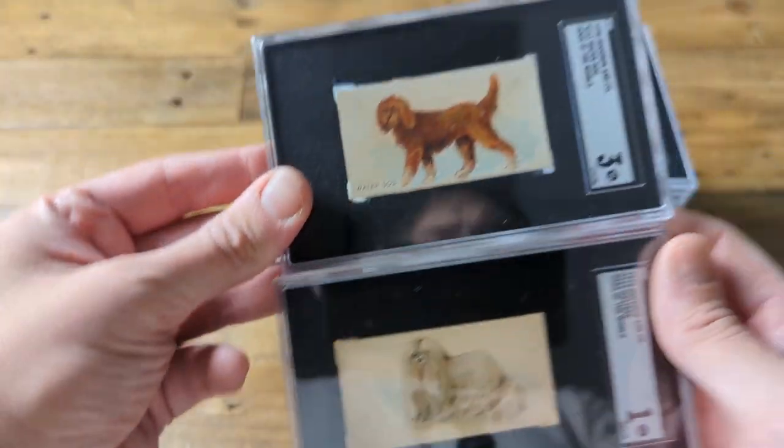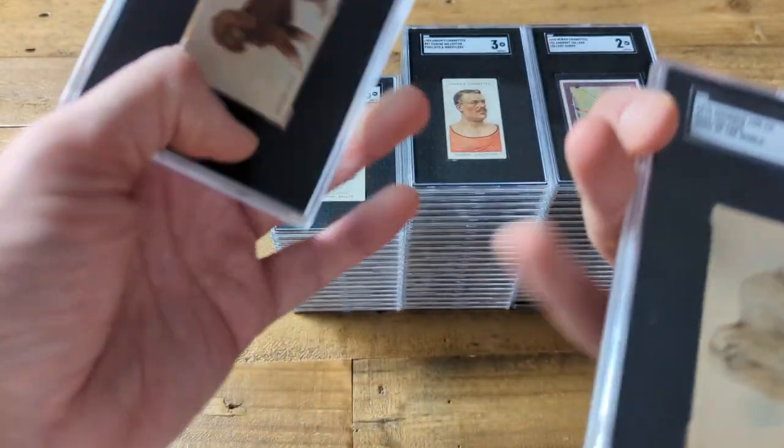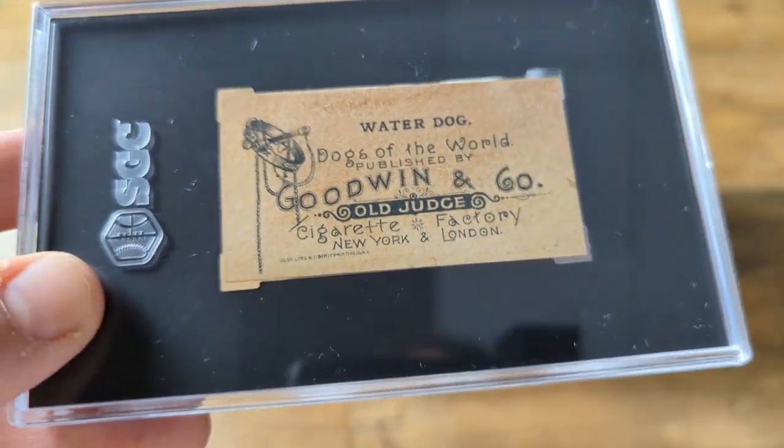Next up are a couple of dogs from 1890 Goodwin and Old Judge — Water Dog on top, Maltese on bottom. Water Dog is in much nicer condition, with the back being really well intact.